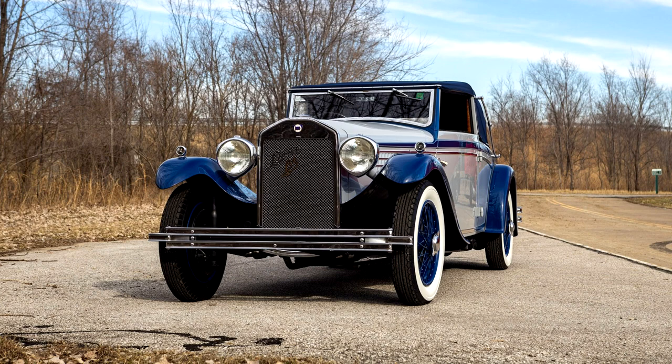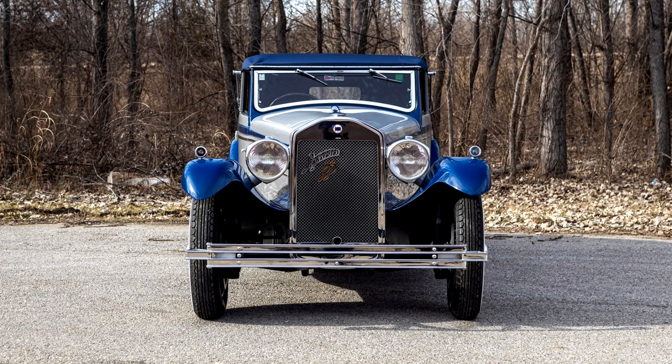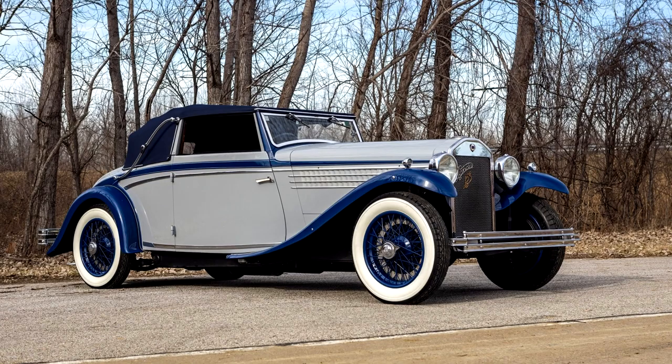The De Lambda was presented at the 1929 Paris Motor Show as the successor to the outgoing Lambda, with Lancia returning to a body-on-frame approach for the new model in lieu of its predecessor's unibody construction. The De Lambda was produced in three series, the first two of which were offered as either the Model 227 with a 3,475mm wheelbase or the Model 229 with a wheelbase of 3,290mm.